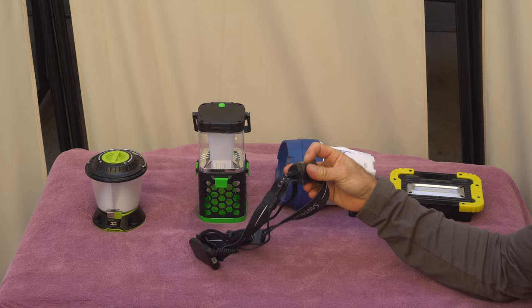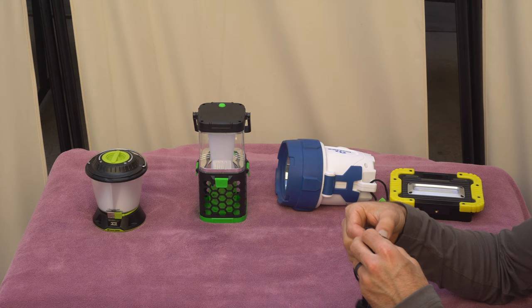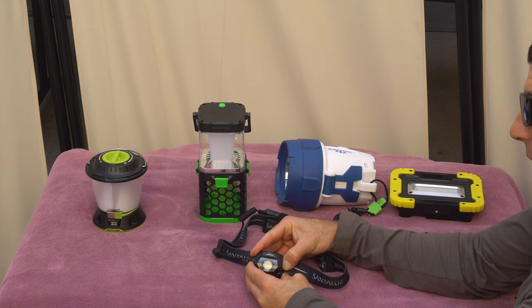Everybody has their preference — I've had Petzls for a while — but I like this one a lot because it has a flood and a spot mode. It has a USB rechargeable battery and it's weighted evenly with the battery in the back, so you can run in it. I run in this twice a week at night. It has two bands so it stays really steady on your head. It also has an emergency whistle — the dogs hate this — which allows you to signal for help. It has medium, high, dim, and boost brightness settings.